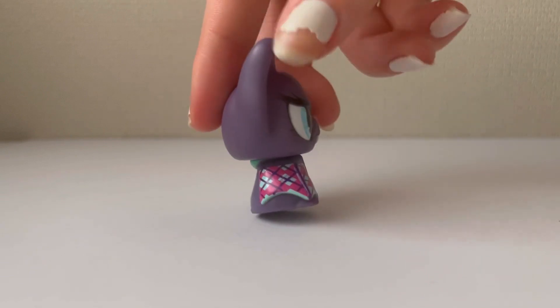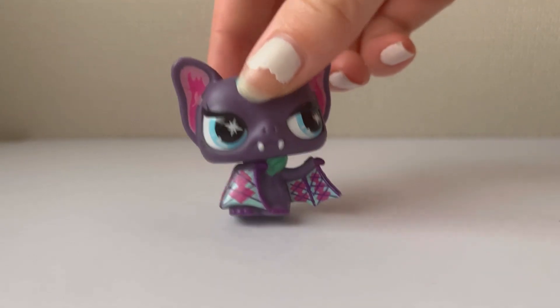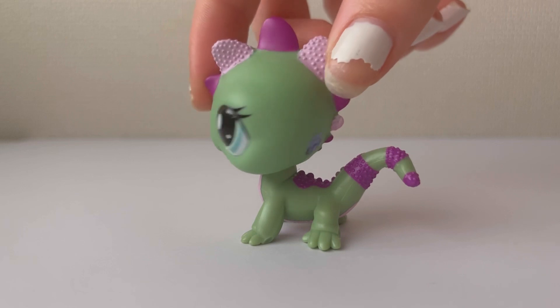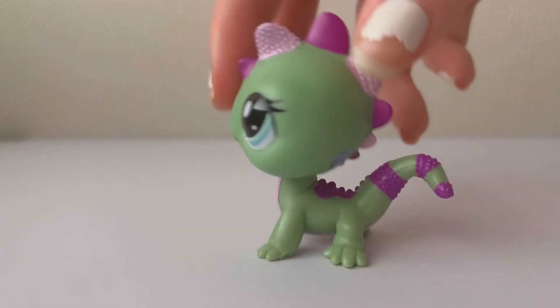I got this bat and I think it looks really cool and really funky, and I think it would be great for Halloween special videos. I got this Komodo dragon and I really like the pink and purple and I think it's really cool. I'm really happy to have him in my collection.